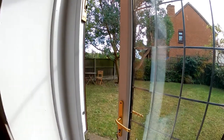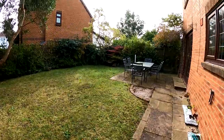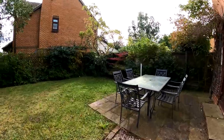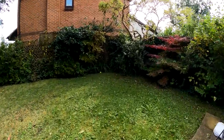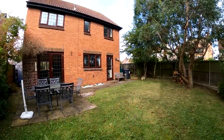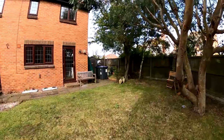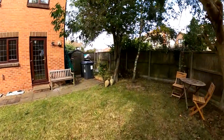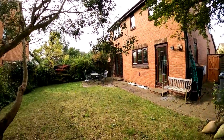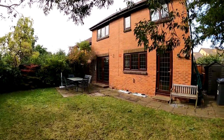Here we are heading out into the rear garden. As mentioned at the beginning of the tour, we have that really nice sized corner plot, so the garden is a fantastic size with a nice sunny aspect. This is number 20 Primrose Way in Chestfield — a detached family home with four bedrooms including an ensuite, plus the lounge, dining room, kitchen, and garage and driveway to the front. We really hope you've enjoyed the tour. If you like the way we present our properties, why not give us a call today to book your own free valuation?